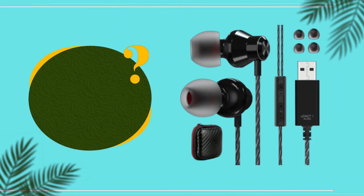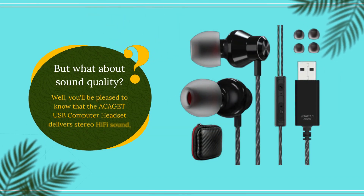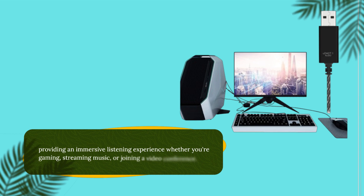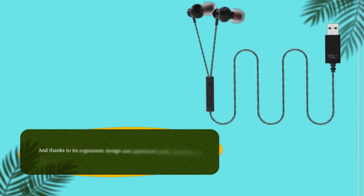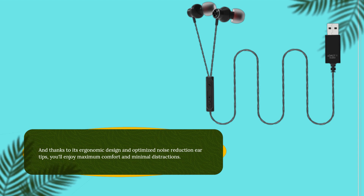But what about sound quality? Well, you'll be pleased to know that the ACAGET USB Computer Headset delivers stereo hi-fi sound, providing an immersive listening experience whether you're gaming, streaming music, or joining a video conference. And thanks to its ergonomic design and optimized noise reduction eartips, you'll enjoy maximum comfort and minimal distractions.